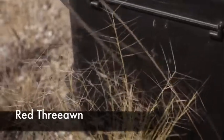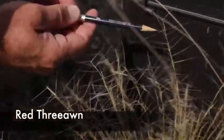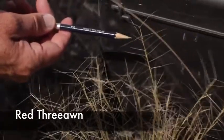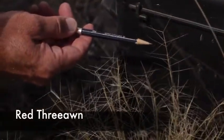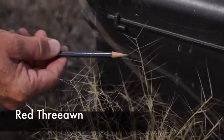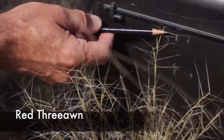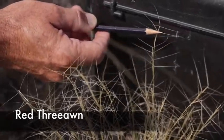This is a picture in the field of Red Threon, taken at Three Forks State Park. You can see that very characteristic seed that has three awns — looks like a helicopter. Very distinctive, easy to tell this plant, and it's a large bunch grass with big awns.